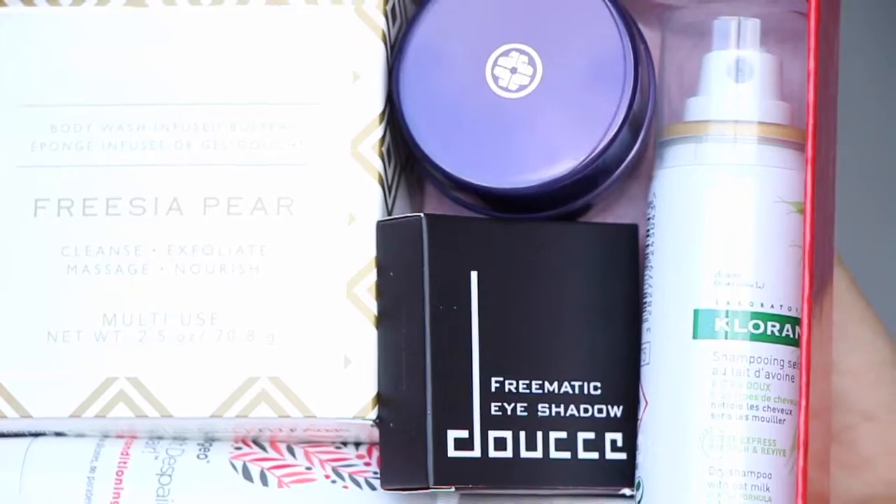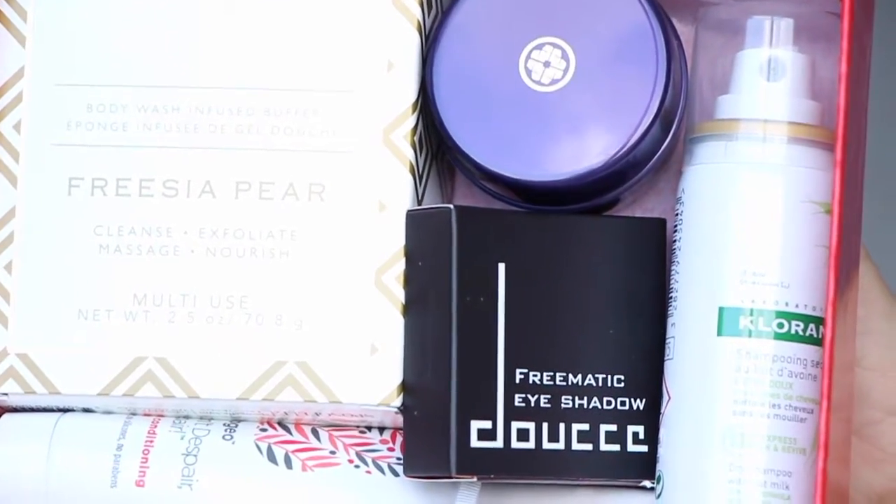The card has the prices of the products. I don't know if what's in here is full size — I doubt it because the box is kind of small. But it looks like there is full size and maybe some deluxe size items. I don't see anything that's really small sample sizes.